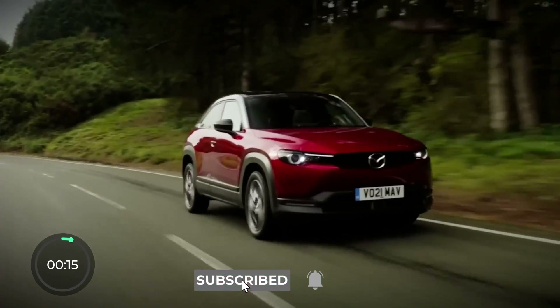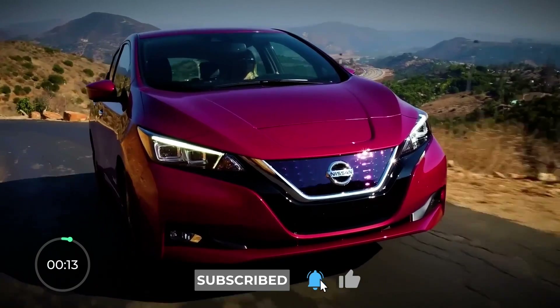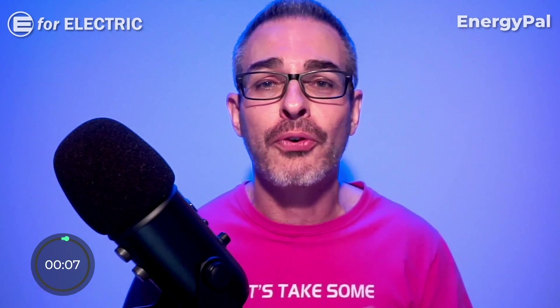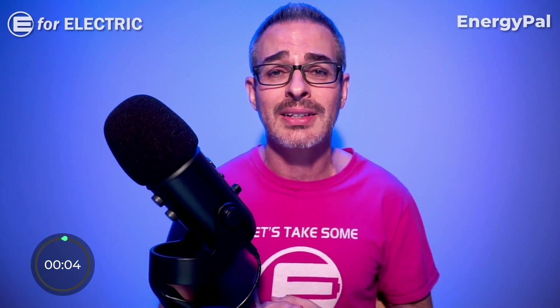After looking at all of these, you're probably wondering what the top 10 most affordable new electric cars are. All you have to do is click right here to find out. Looking forward to all of your comments — see you guys next time, and remember to stay charged.